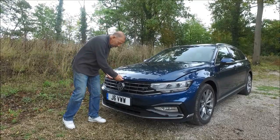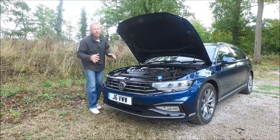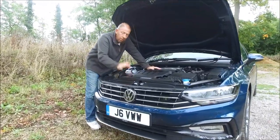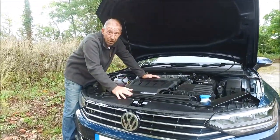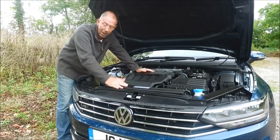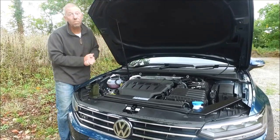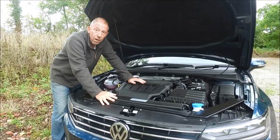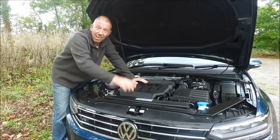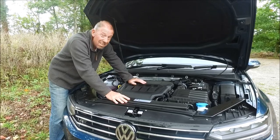First up, let's check under the bonnet. It's a very neat compact engine — this is the 2-litre TSI because this is the R-Line version. There are three different petrol engines and four different diesel engines, varying between 120 brake horsepower all the way up to 274 horsepower. There is also a plug-in hybrid version with an 85-kilowatt electric motor giving an extra 55 kilometres of electrical travel, paired with a 1.4-litre petrol engine developing around 218 brake horsepower.